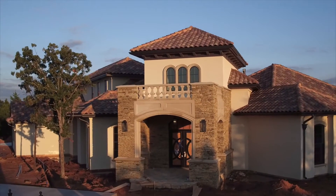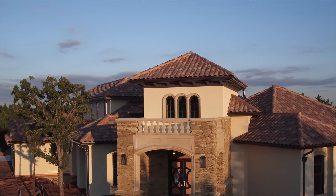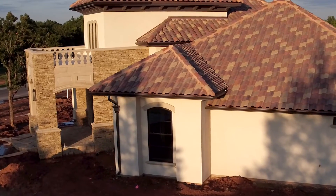When we first started the concept of the Street of Dreams, we really wanted to focus on the exterior. As you can see, the wow factor of the exterior of this home is the stunning tile roof.